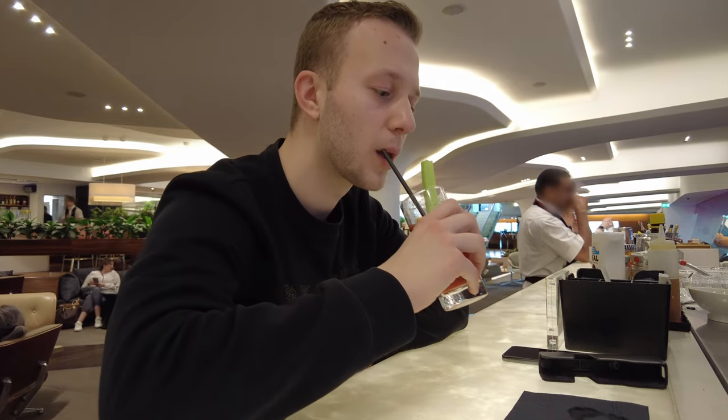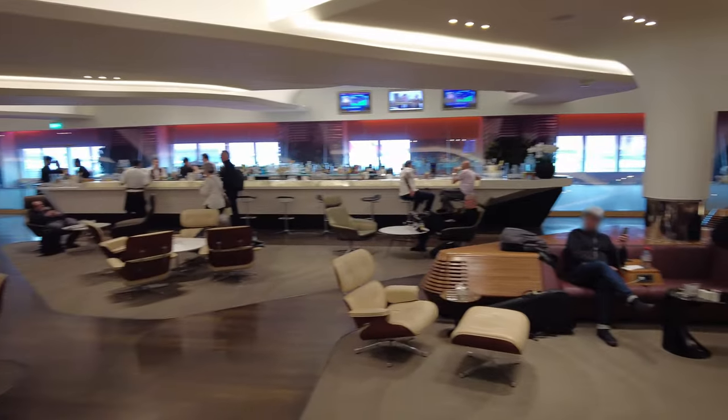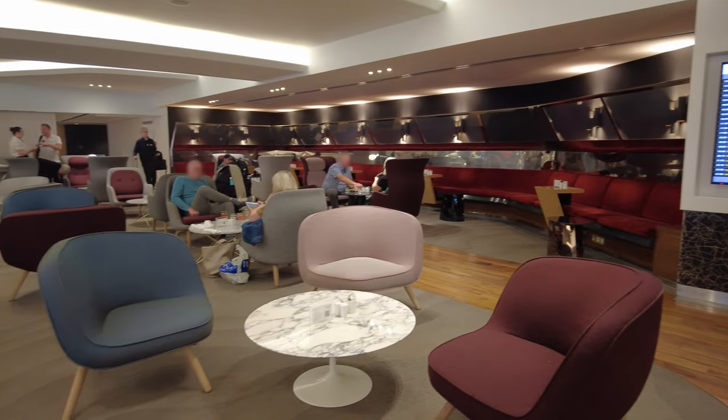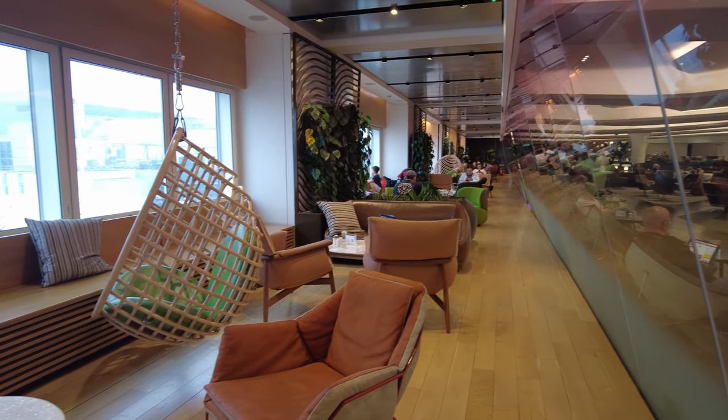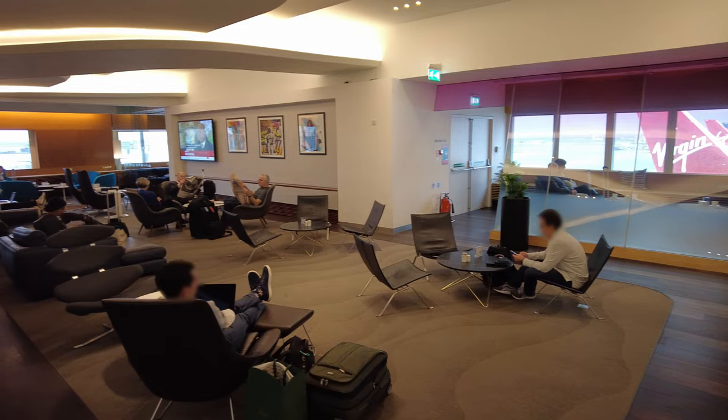While I'm enjoying that, let's not forget there is seating all around the lounge in various shapes and styles. You won't struggle to find a section that suits your needs and get comfortable — whether you just want to chill, sit by the window, order some food, or do some work, there'll be a spot for you.